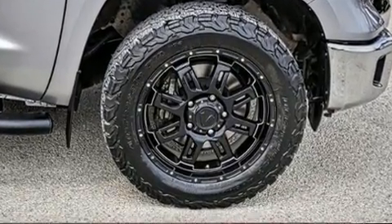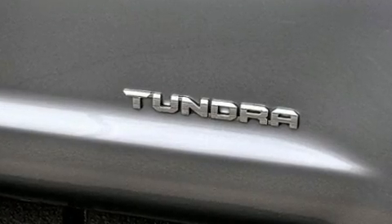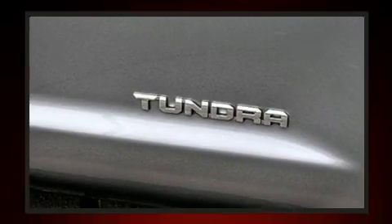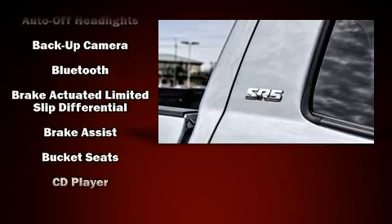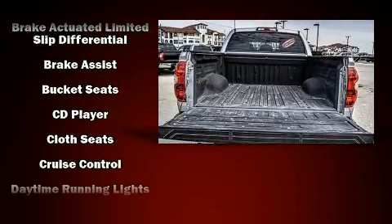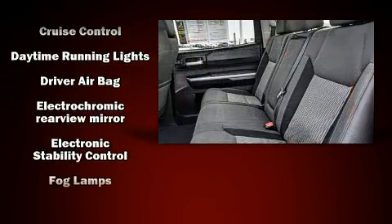Audio features include a CD player with MP3 capability and six well-positioned speakers. Toyota also prioritized safety and security by including front and side impact airbags, ignition disabling, and four-wheel disc brakes with ABS.